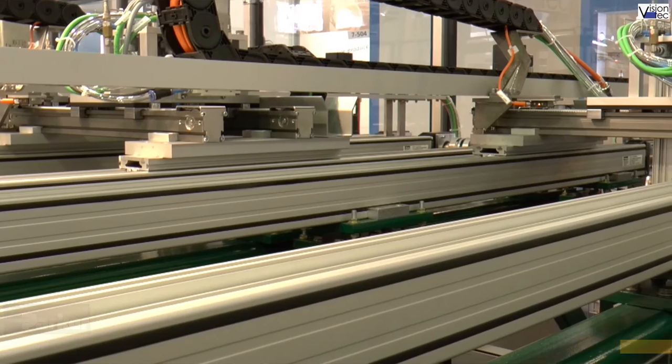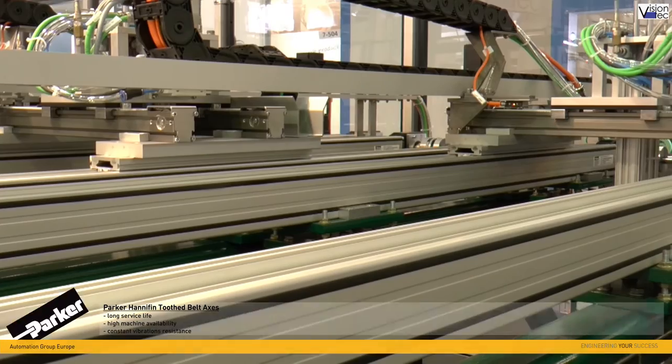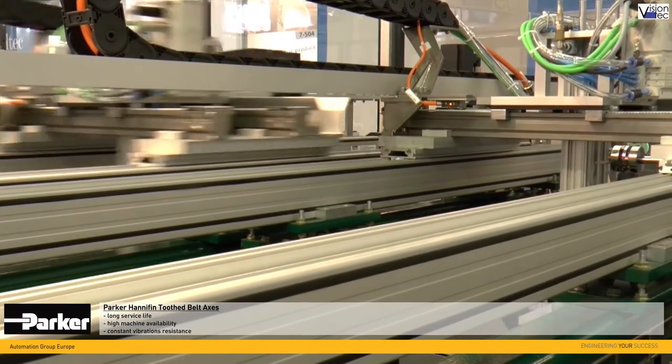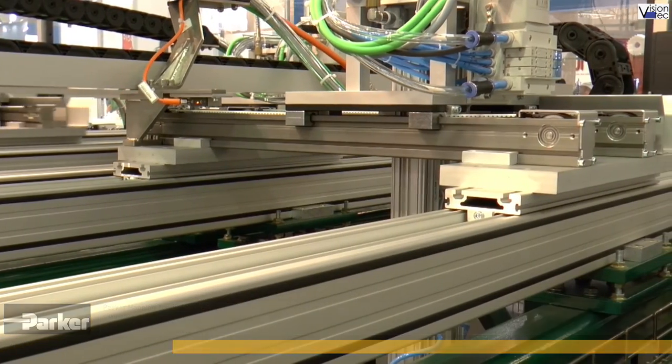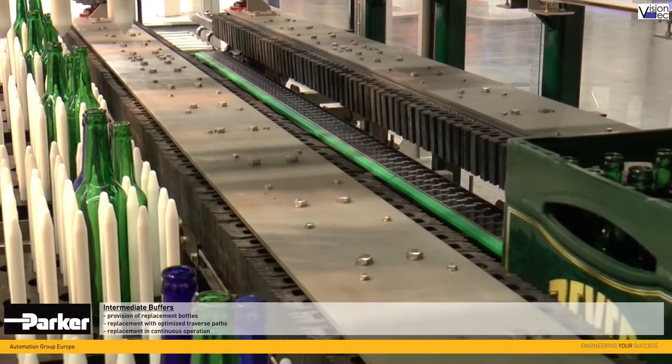Parker linear drive technology with tooth belt axes of the HPLA and LCB series is used here. Parker Hannafin tooth belt axes are characterized by their long service life of up to 80,000 km, their availability and constant vibration resistance.